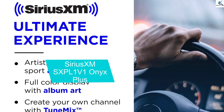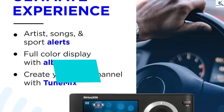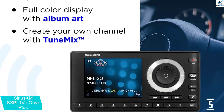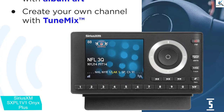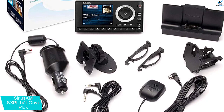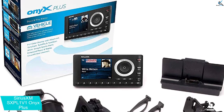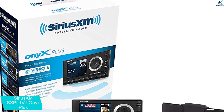Starting at number 5, we have the Sirius XM SX PL1 V1 Onyx Plus. The big brother to the Onyx EZ, the Sirius XM SX PL1 V1 is a feature-rich, vehicle-ready player. The addition of both TuneStart and TuneMix are two features that make the price tag worth it. TuneStart allows subscribers to start from the beginning of a song on a new station, while TuneMix allows for the creation of a music station based on favorite channels.